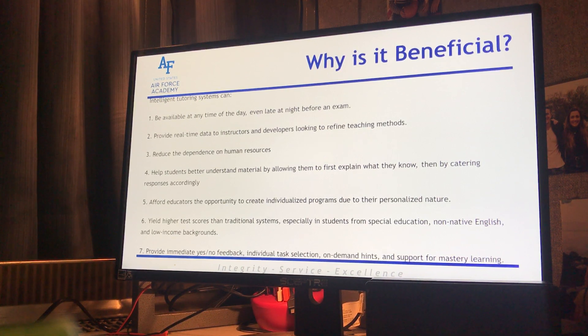Number five: it affords educators the opportunity to create individualized programs due to the personalized nature — though if you don't have the money to do a full analysis on the individual model, is it truly individualized? Number six: it yields higher test scores than traditional systems, though the question remains whether you're actually learning or just figuring out the right answer based on cues. Number seven: it provides immediate yes or no feedback, individual task selection, on-demand hints, and support for mastery learning — covering visual, verbal, and auditory cues, telling you when you're right or wrong and what you need to work on, which definitely helps the user learn more about the subject.